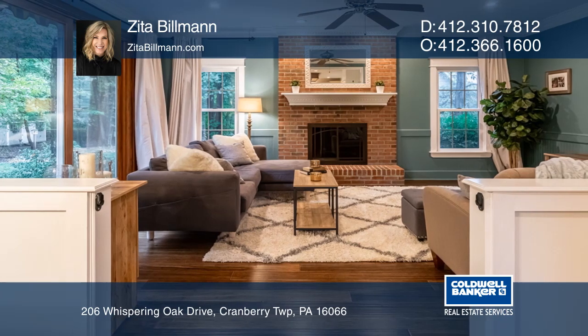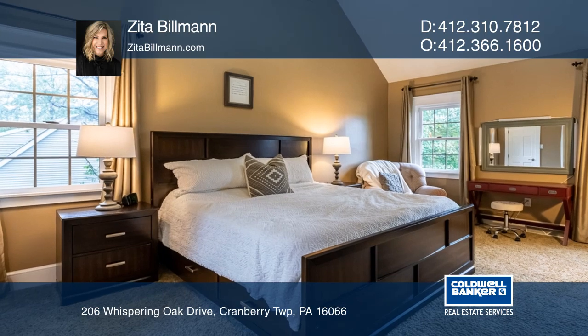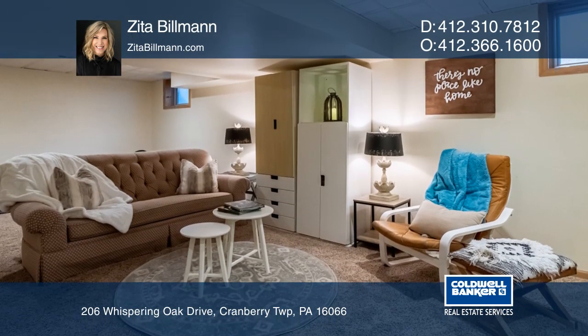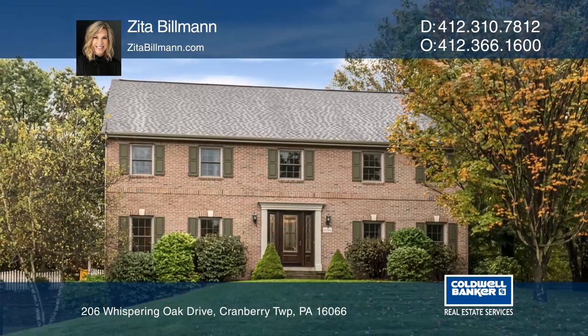The family room has a gas fireplace and access to the rear patio and yard. Other features include a vaulted master suite and a finished lower level. Pick up the phone and call Zeta Billman to schedule a tour today.